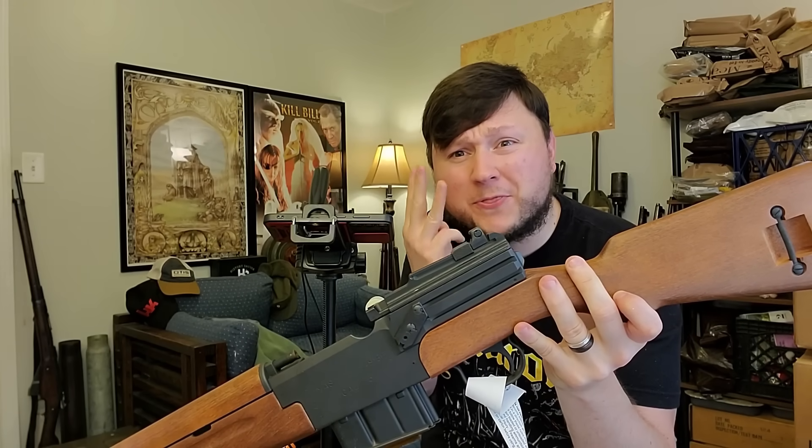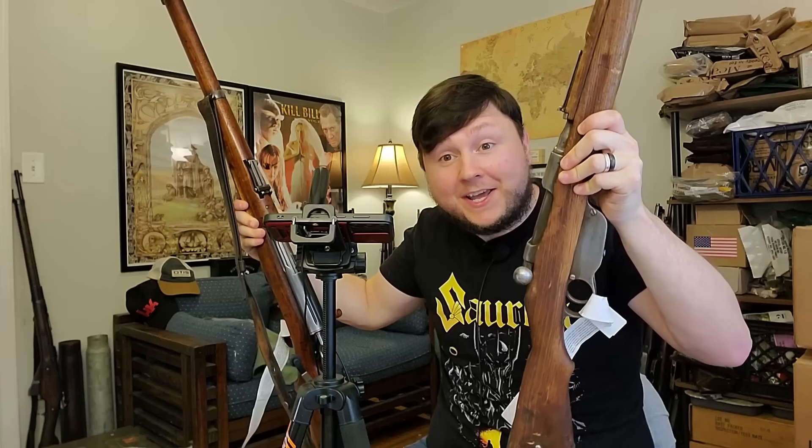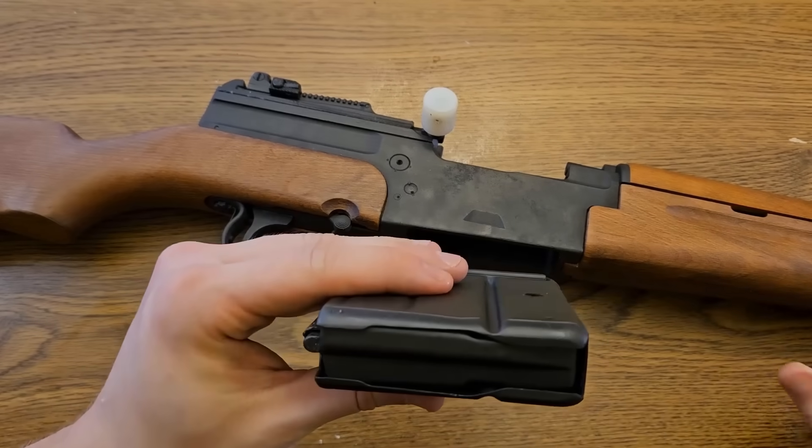I'm absolutely stumped as to why they would have sent me this. I ordered one rifle and ended up with three different ones. Since the MAS 4956 was supposed to be the subject of this video, this is the rifle we'll be focusing on. As for the other two rifles, I suppose it's content for the channel — I will do individual videos on each of them. I'll contact RTI and see what they want to do about this mix-up. Back to our MAS 4956 — looks like they do include a magazine even with these B-grade examples.